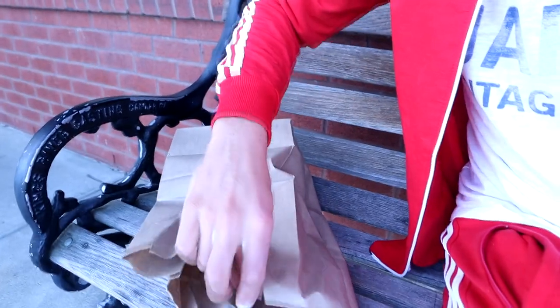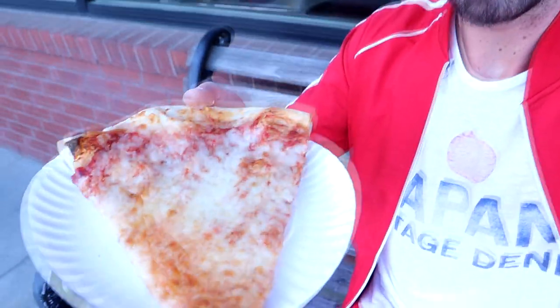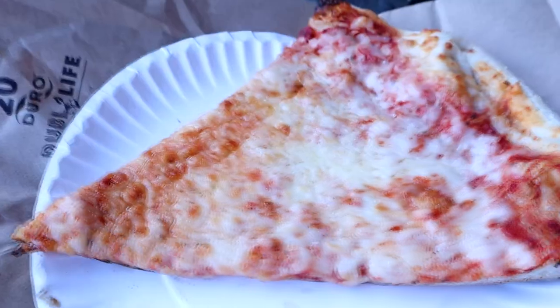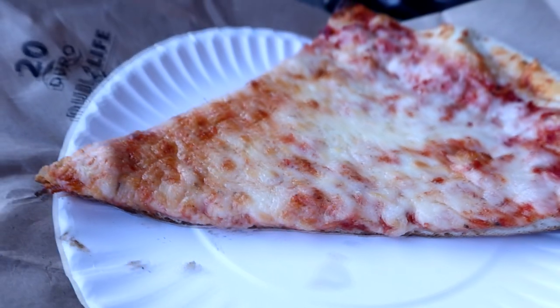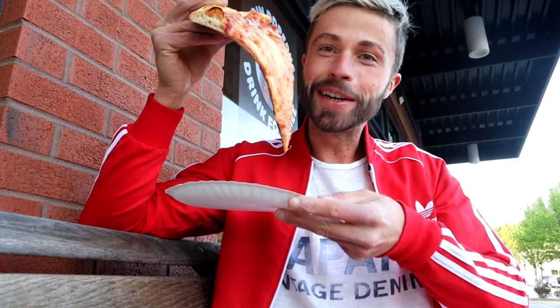Sitting on a bench outside the restaurant, I've got a proper New York style slice on a paper plate — just like in New York, the exact same thing I always get with a dollar slice. It smells so good. Here you can see the delicious slice — in God we trust and in pizza we crust, right? One bite, everybody knows the rules.